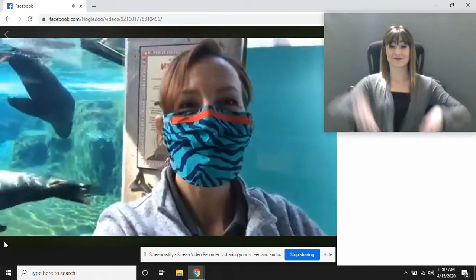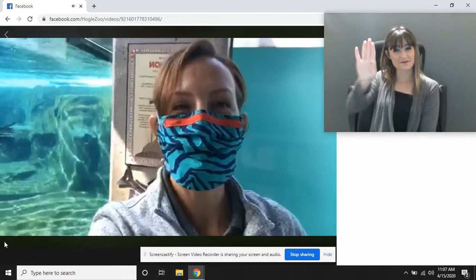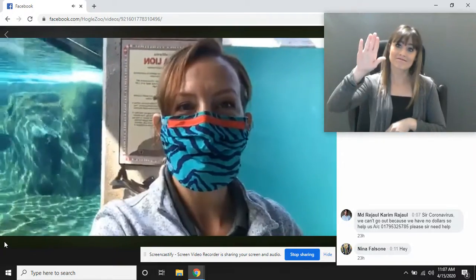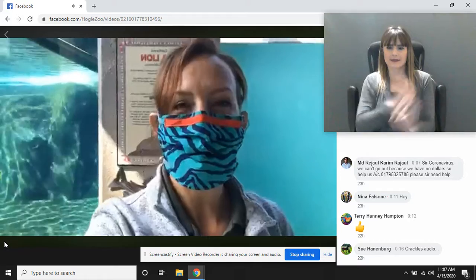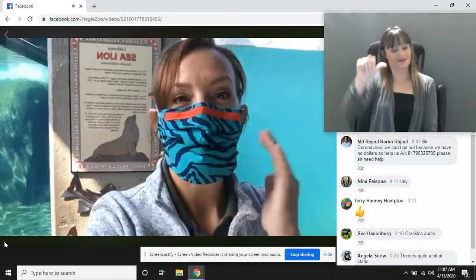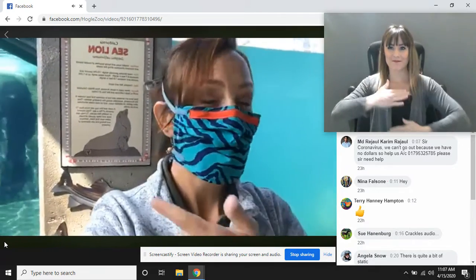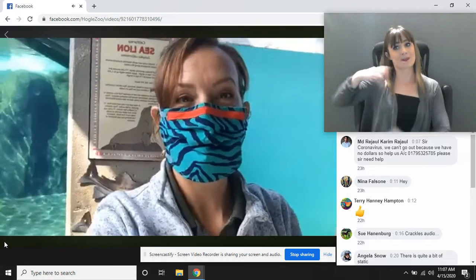Hello, friends. Welcome to your Facebook field trip. We're so glad that you're here today. Let me get a few waves or thumbs up — hi there, how are you? I just like to make sure you guys can see us and hear us. Welcome, friends. I'm Erica from the marketing department. We need to thank our amazing volunteers who've been fast and furious making these masks to keep our zoo staff safe.